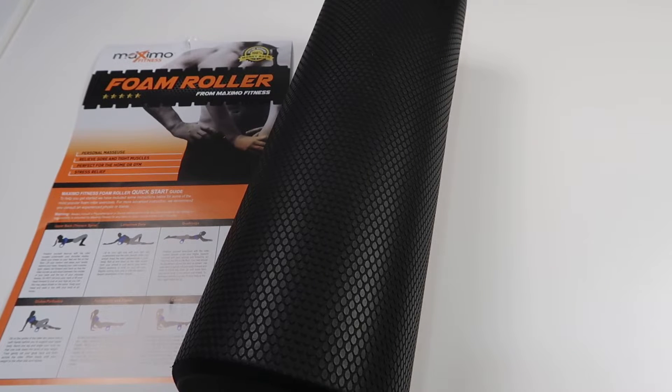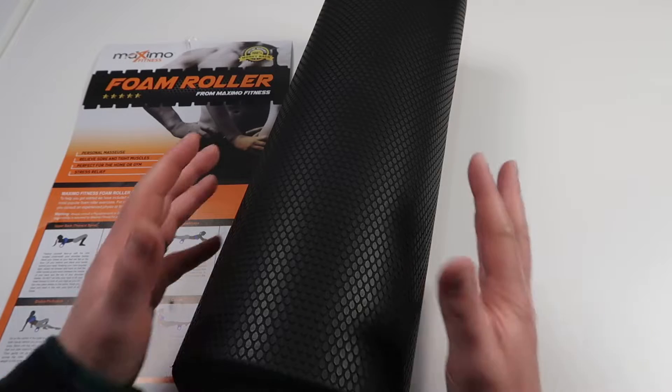Hey, what's going on guys, John here. Today I wanted to do a video review for the Maximo Fitness foam roller. In this video I'll walk you through some examples of how you could utilize the foam roller, and then we'll take a look at the foam roller itself and I'll give you some of my overall thoughts and opinions now that I've had some time to use it.